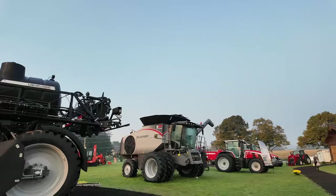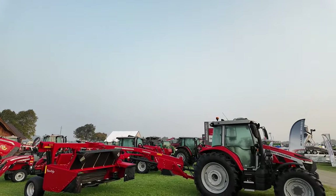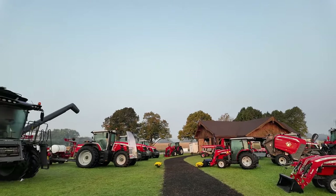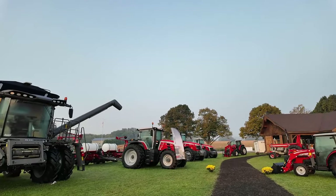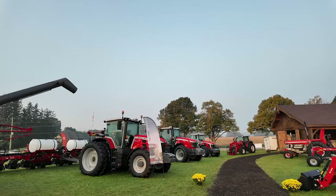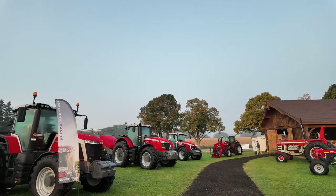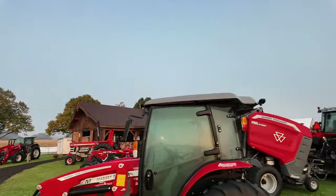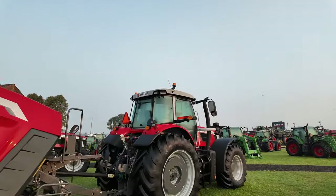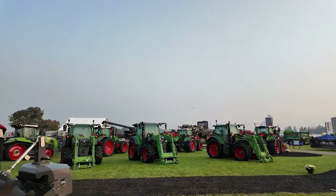Gleaner over here, and then this whole side is Massey — everything from the little 6s up through to the 8s. The only one that didn't get here this year was the 9; I thought we actually might see that. But they've got an 8735 here, which they're saying is the high horsepower unit for right now.